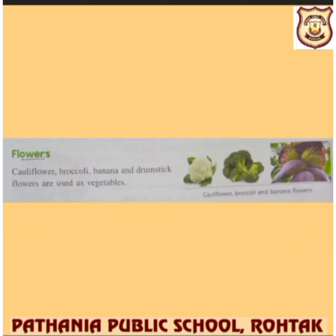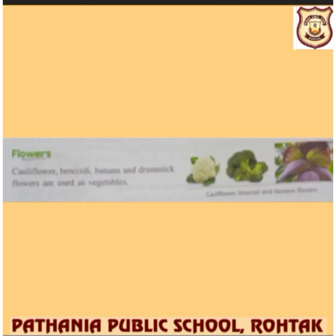We also consider flowers as food. Flowers like broccoli and cauliflower are added to our diet, making us healthy and giving us vitamins and minerals.